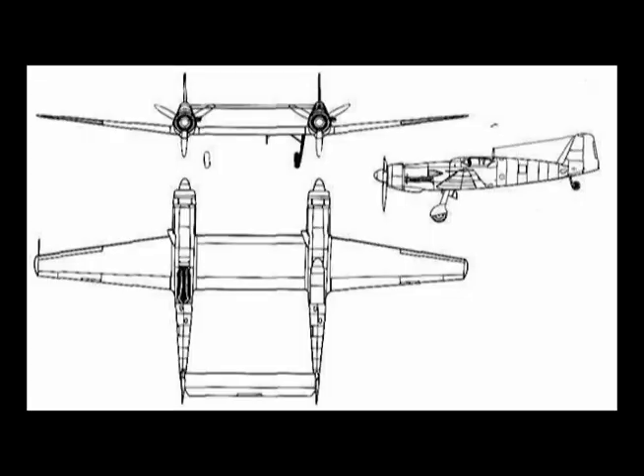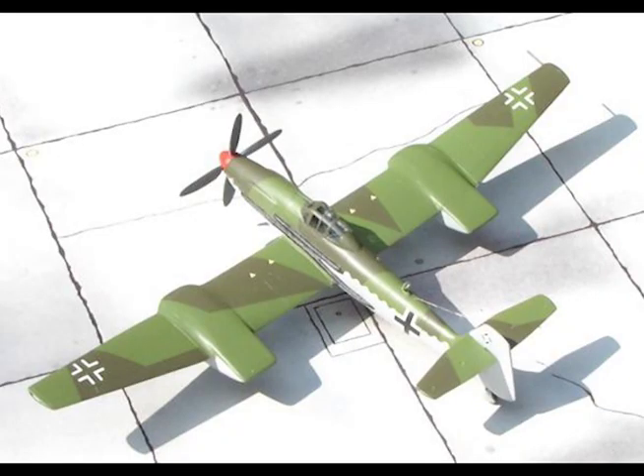With many of these aircraft it's very difficult to tell which ones are imaginary and which ones are really designs that were contemplated. The Me 409 is a good example — I don't think the design ever existed at all. The Me 409 was the original designation of the Me 155B, which was a high-altitude aircraft intended to shoot down B-29s once they reached Germany, which of course never happened.